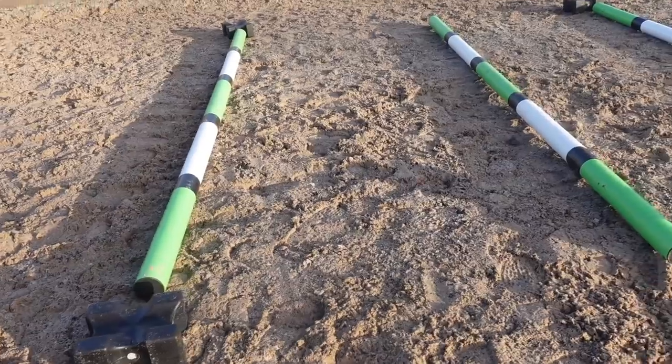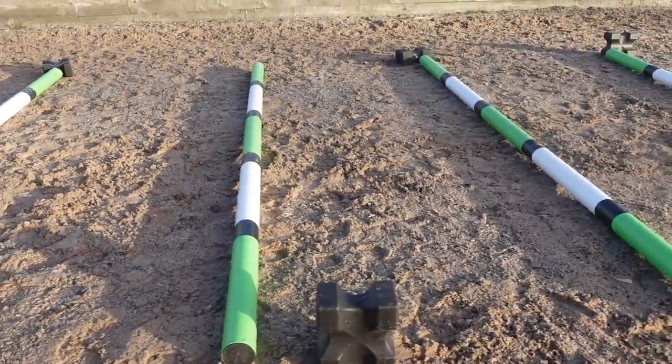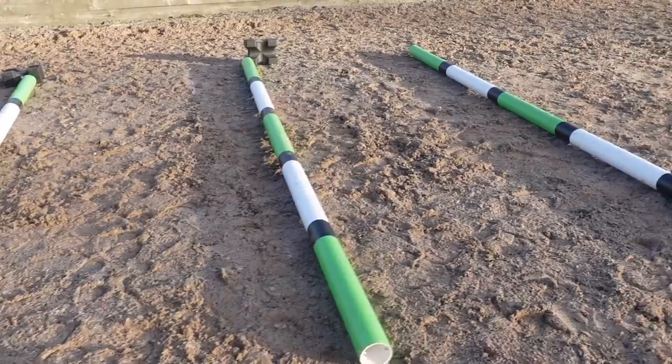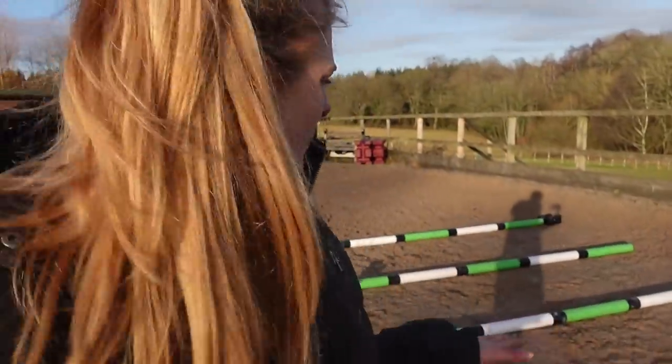The next thing I have over here is some run-of-the-mill, very simple trot poles — not raised. These are just good for rhythm. You can vary the distance on them but at the minute I've got them at his stride length. As he progresses I'll make them shorter and longer so that he learns to change his trot. For now he's just got to get comfortable going over poles like this.